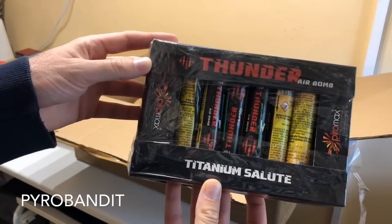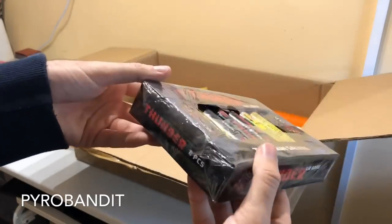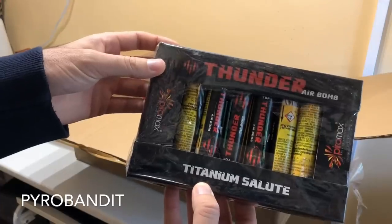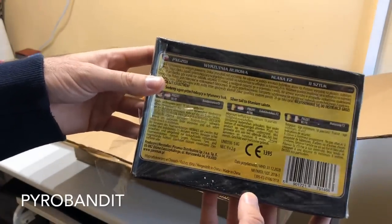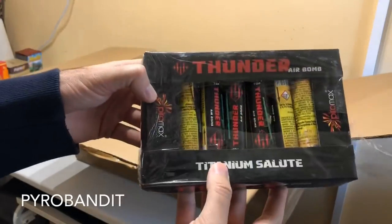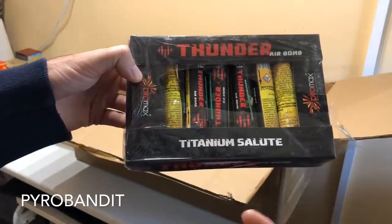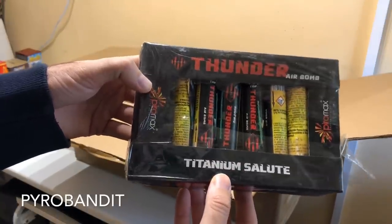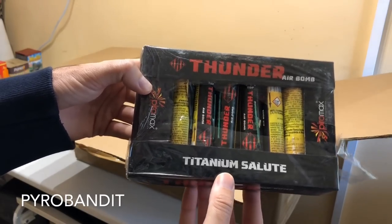Thunder Air Bomb by Paramax. And this is eight pieces, single shots. Each one has a 2 gram salute. Somebody recommended me these — I can't remember who it was, but shout out to you, I'm sure you know who you are. Looking forward to testing these up against the Thunder Kings that I've got.